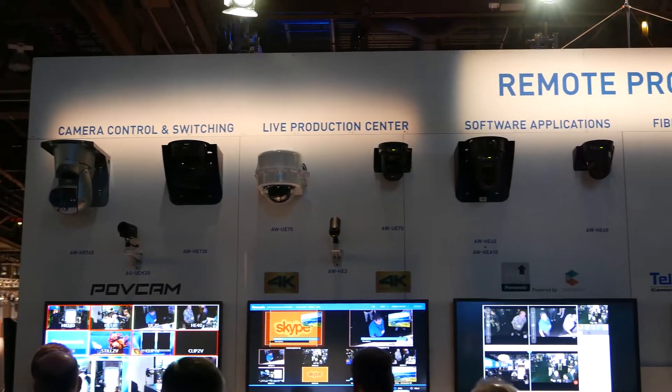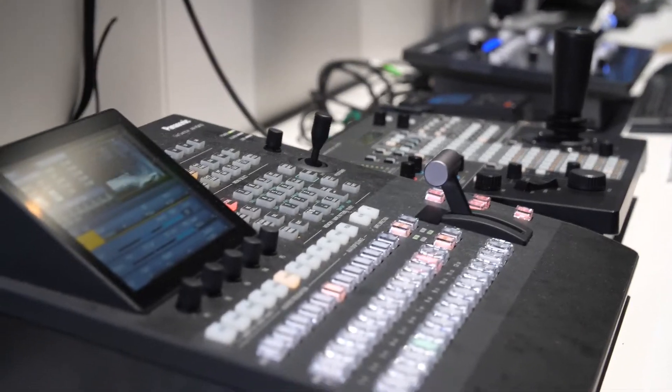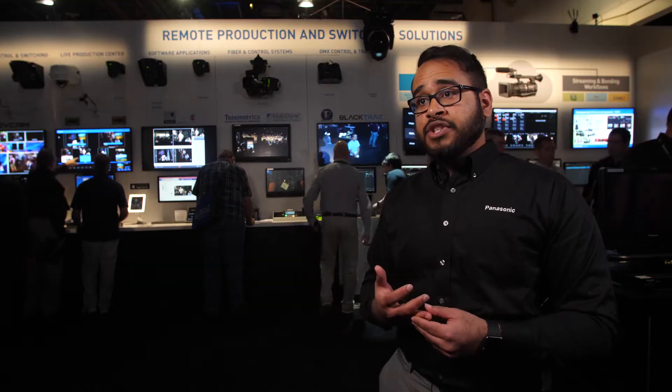We're here at NAB 2017 showcasing our PTZ camera solutions, box camera and studio camera solutions, as well as workflow systems for switching, transmission, and so on.